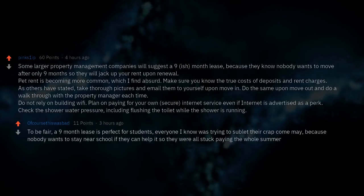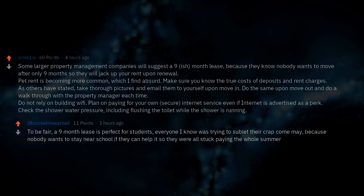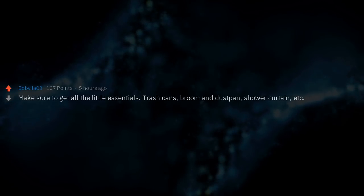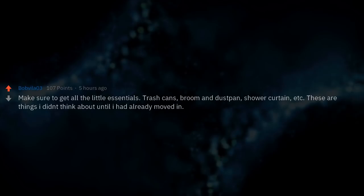A 9-month lease is actually perfect for students — everyone tries to sublet come May because nobody wants to stay near school if they can help it, and they end up stuck paying the whole summer. Make sure to get all the little essentials: trash cans, broom and dustpan, shower curtain, etc. These are things I didn't think about until I had already moved in.